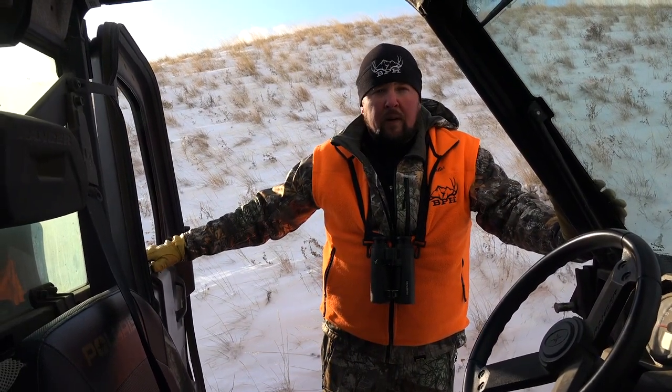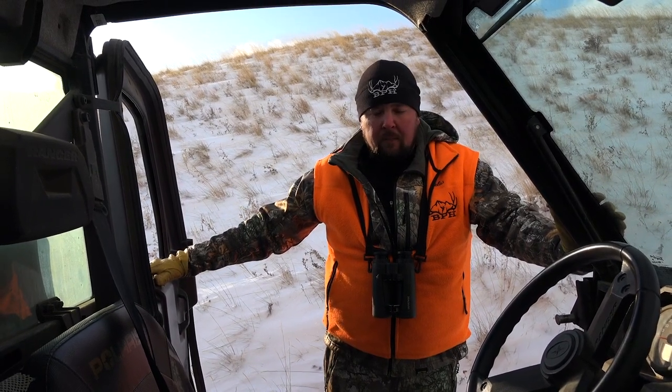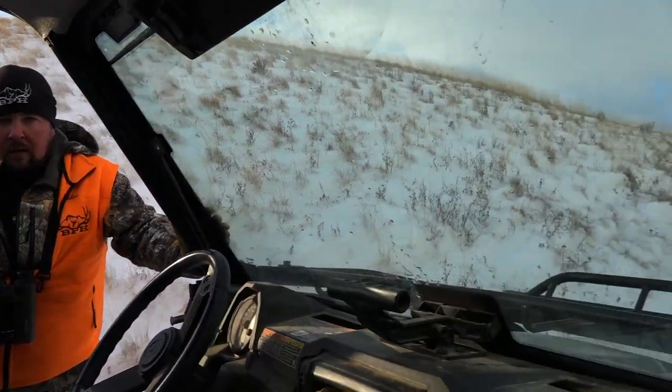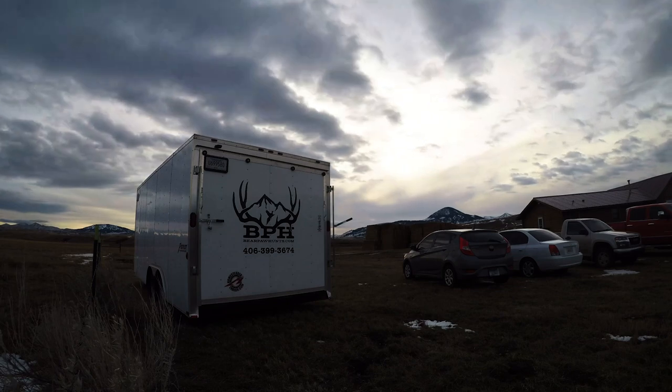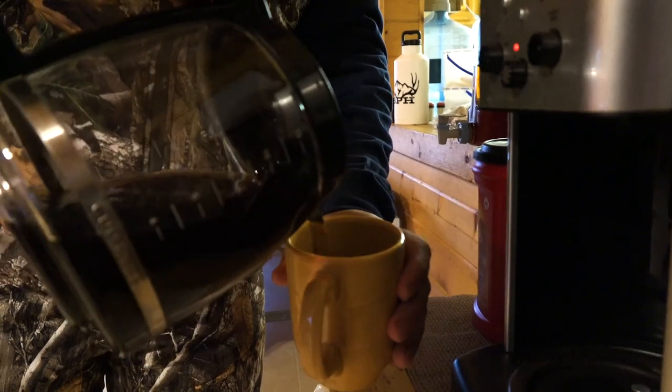These deer bedded early because of the wind today. Usually this time of day with temps in the 20s they're still up feeding, but everything we've seen so far has been flat on the ground except for a couple of elk. So we're gonna have to use the old eyes and find them. I've been mule deer hunting a long time now — what, about a year? No, the second day. I'm a second-day mule deer hunter. You're gonna want to listen — I've watched a lot of YouTube videos.